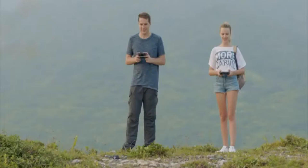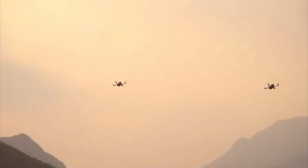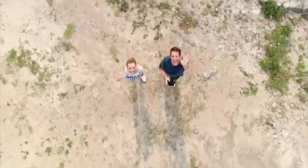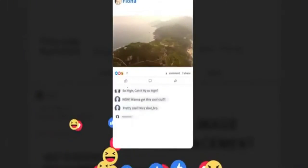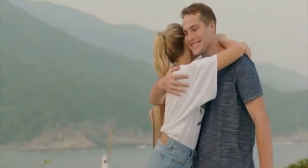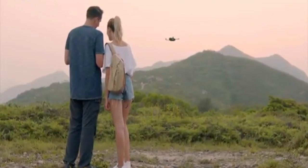The intelligent control program makes it effortless for beginners to get started. Share your videos and pictures with one click. The RTH function will bring the HS 720 back to you every time.